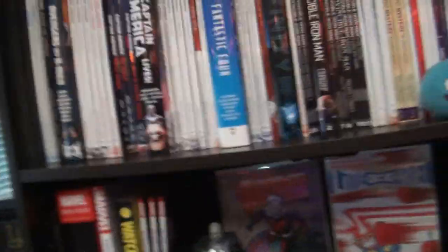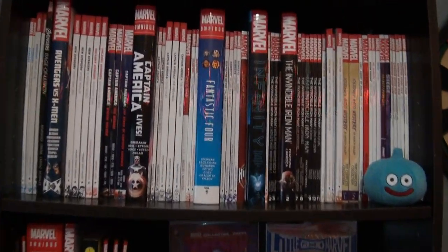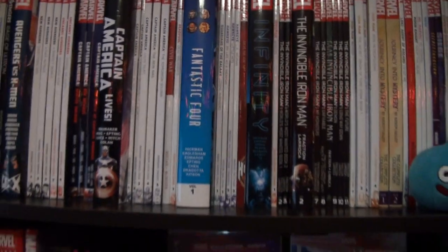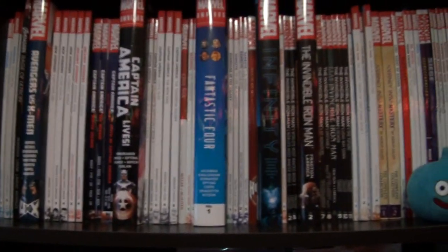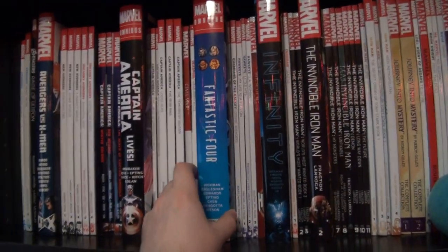Let's start over here. I probably should have watched the room tour before this, but I'm not entirely sure what's new. I know that this is new right here — I just finished it, the Fantastic Four Omnibus. It's the Hickman one, the Hickman Omnibus Volume 1. This shelf is now completely filled up. I can't fit anything else in here — it's full.